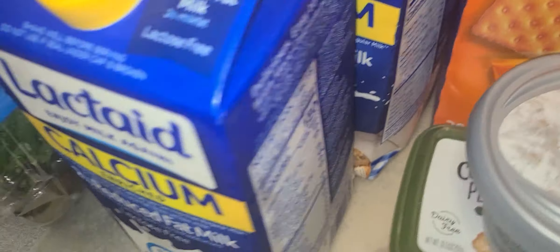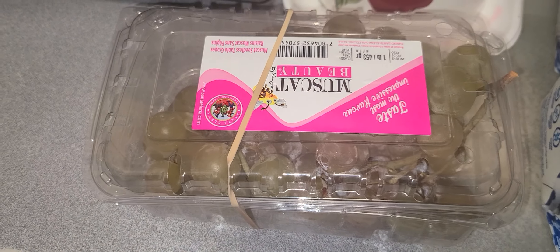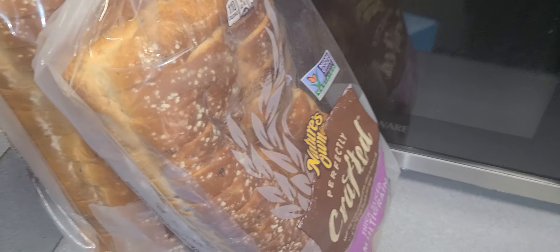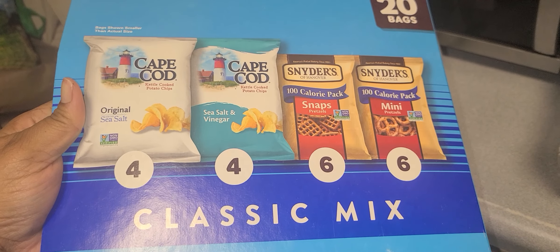Lactaid for the maternal unit. Crispy leaf lettuce. Got some muscat grapes. My bread of choice. And I got this little snack mix.